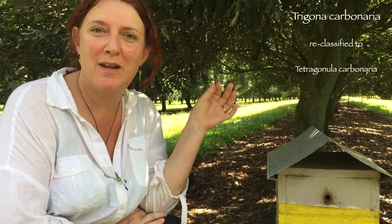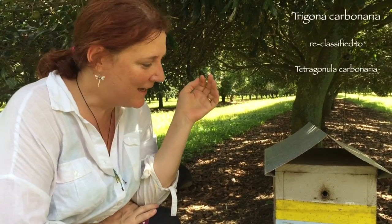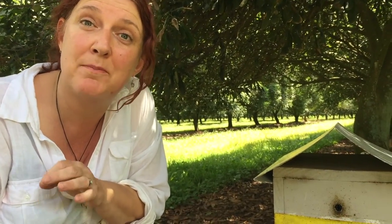The proper name for them is Trigona carbonaria. The other thing worth mentioning is that they are stingless bees — they're Australian bees, native to Australia. They're tiny and stingless, although they can give you a nasty bite.